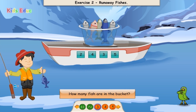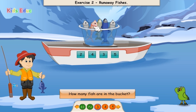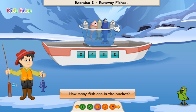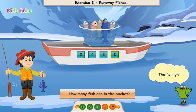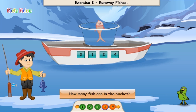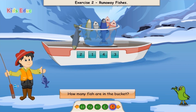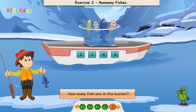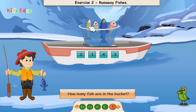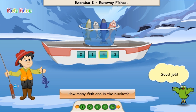How many fish are in the bucket? 1, 2, 3, 4, 5. Five. That's right! How many fish are in the bucket? 1. One. Excellent! How many fish are in the bucket? 1, 2, 3, 4. Four. Good job!